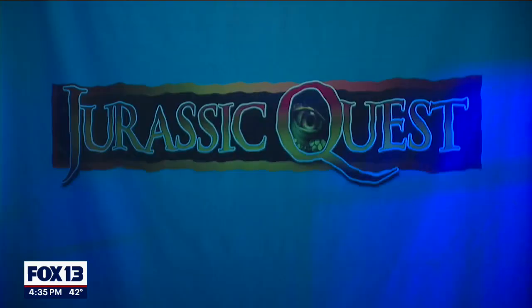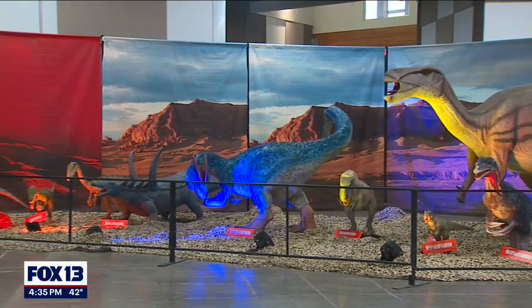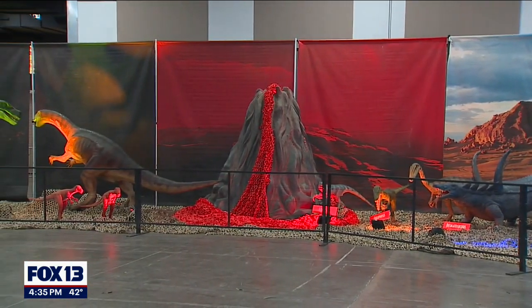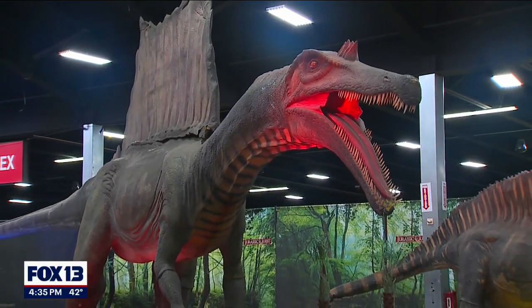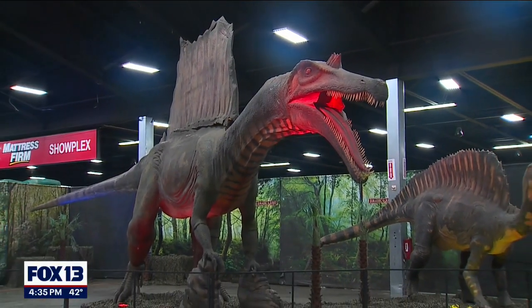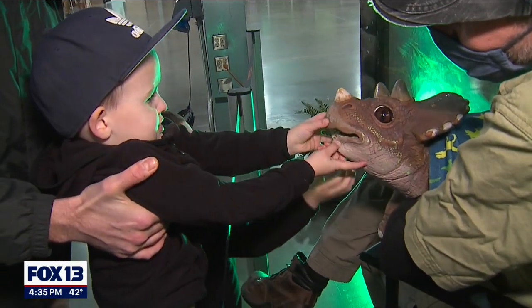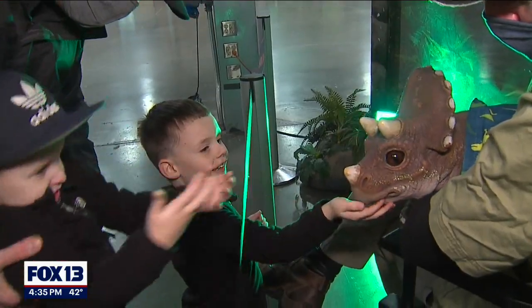So when families come here, what can they expect? They can expect to see over 80 life-size dinosaurs that move and roar, that look realistic, and that are set up in scenes that reflect their habitat from the times that they lived in. There are also a lot of fun activities for kids — bounce houses, dinosaur crafts, real life fossils that they can touch, and a simulated fossil dig. Tons to do for the whole family.